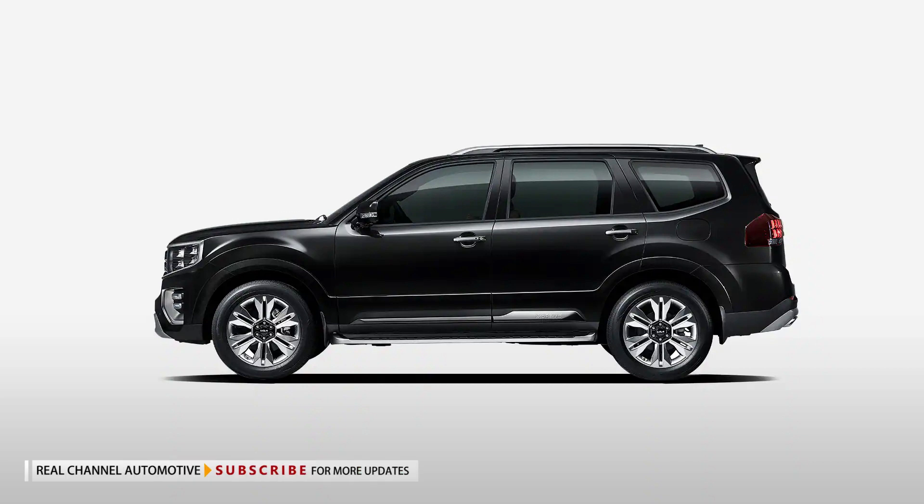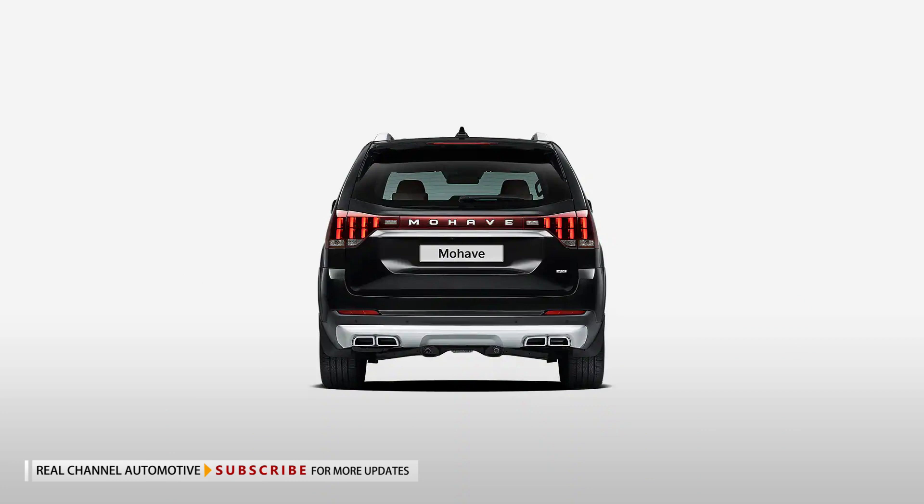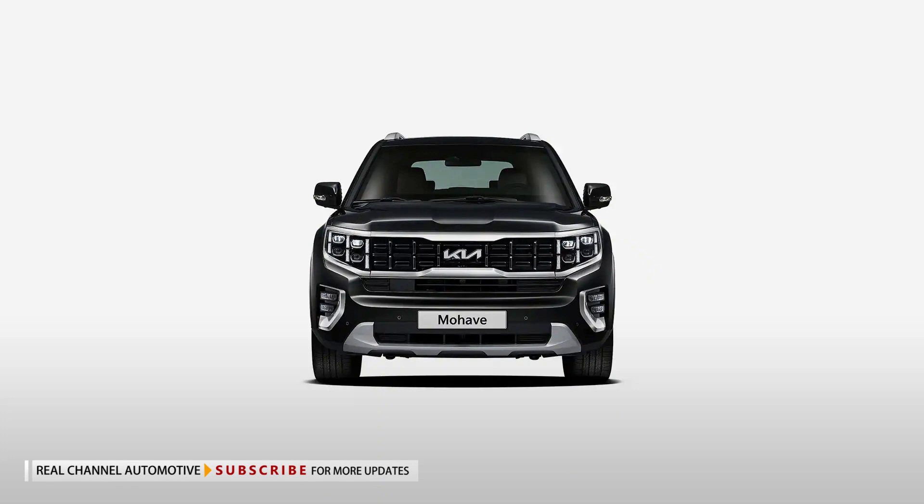Kia has launched the updated 2023 Mohave in South Korea. Looking instantly recognizable, the body-on-frame SUV has been given a light makeover that sees it adopt the brand's new logo.